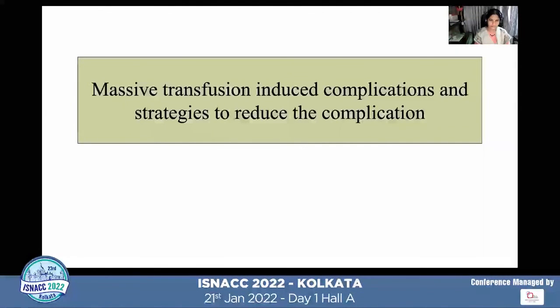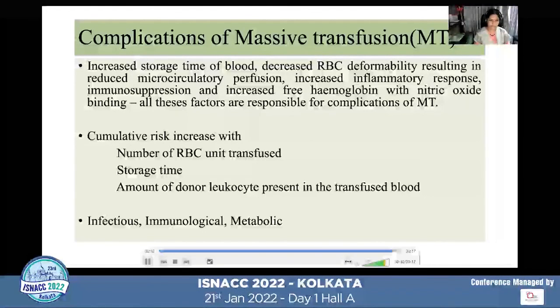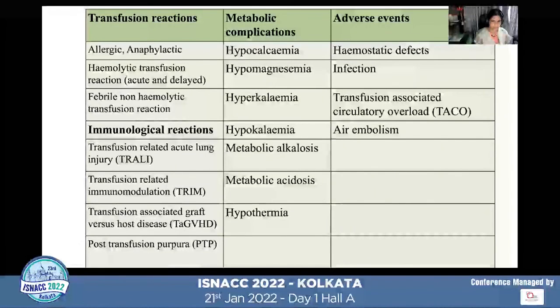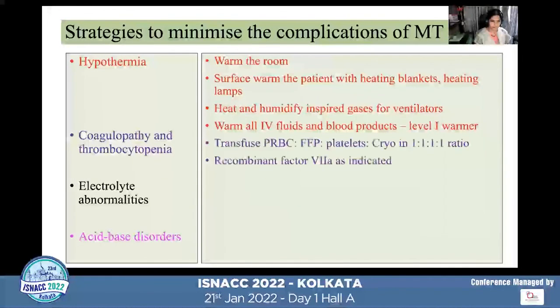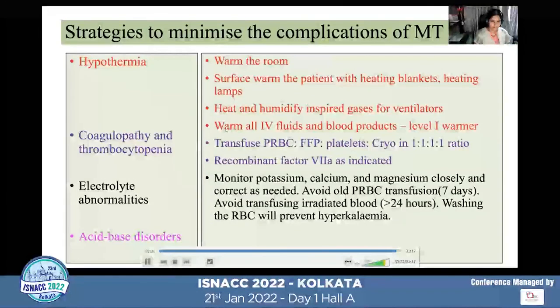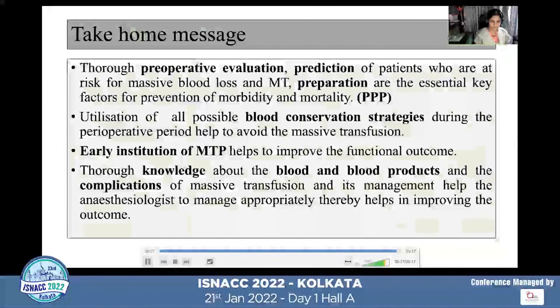Due to time constraints, the transfusion-induced complications are not covered in detail here, but every anesthesiologist should know them. When more RBC units are transfused, storage time increases, and more donor leukocytes are present in the transfused blood, the greater the risk. There are various infectious, immunological, and metabolic complications described in literature, all of which must be managed appropriately.